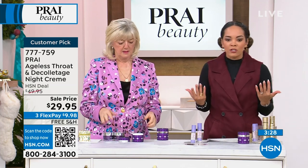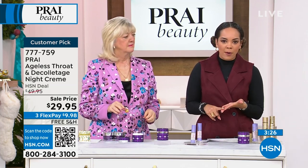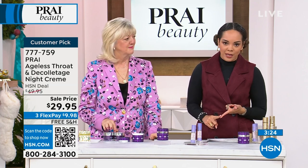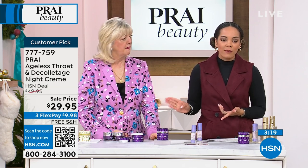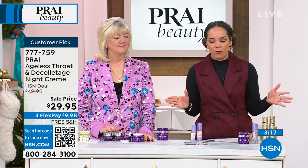You want to be able to shed those layers. So everything we featured in this hour — we're talking about high-performance ingredients, working with the top scientists, the top beauty labs that Kathy's been working with for decades — everything's been under $45.